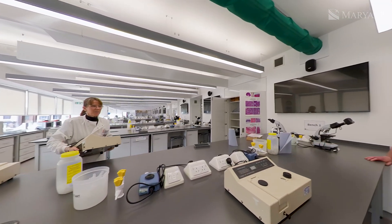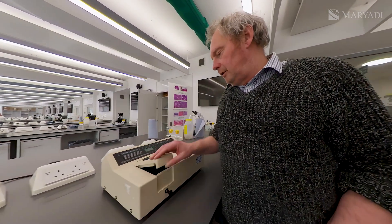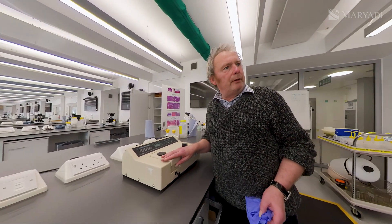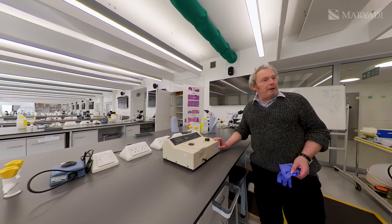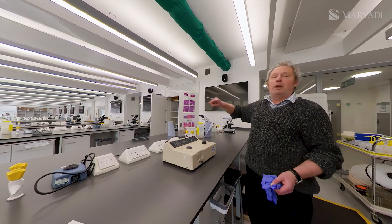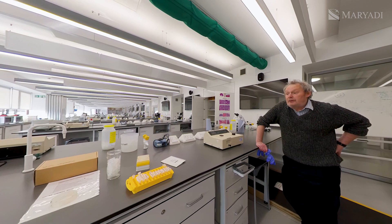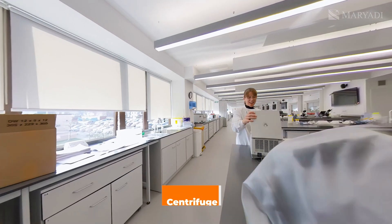And what is this? That's a spectrophotometer. It's a very basic spectrophotometer for the students to use, and we've got a couple on each bench for them. You're very well equipped. Yes, I think so. And is this the centrifuge? Yes, the centrifuge. It's a small one, but we've got a big one too.